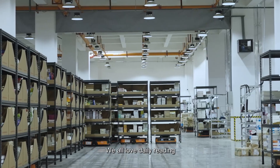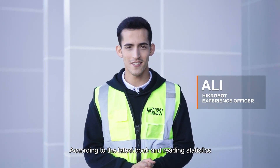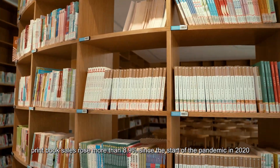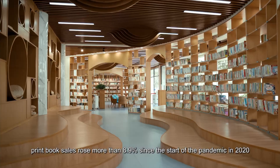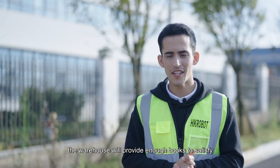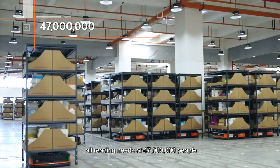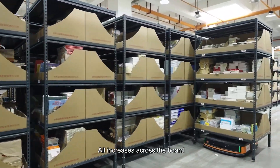We all have daily readings. According to the latest book and reading statistics, print book sales rose more than 8.9% since the start of the pandemic in 2020. Believe it or not, the warehouse will provide enough books to satisfy all the reading needs of 47 million people — all increases across the board.